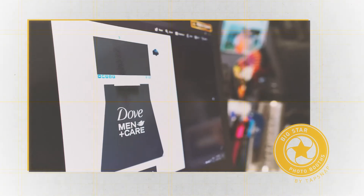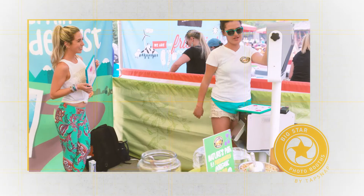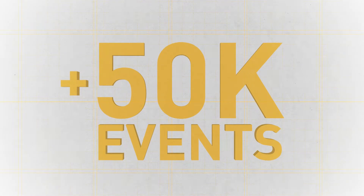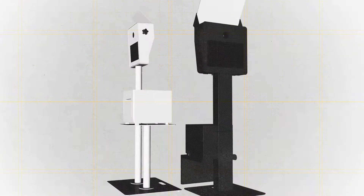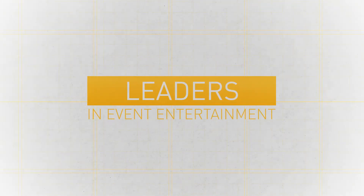Our Big Star line is a part of the Tapsnap family, and it was developed by experienced event professionals. Since 2012, our photo booths have been used at over 50,000 events. That experience, along with our commitment to continuous product development, has resulted in the most advanced photo booths available today, and Tapsnap being widely recognized as a leader in the event entertainment industry.